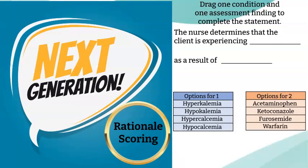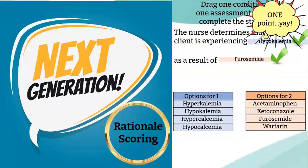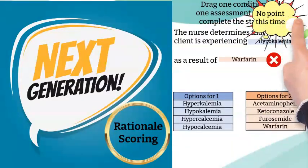What this will look like is there will be a statement with blanks, and you will drag and drop the correct responses into the blanks. In this example, the item asks: 'The nurse determines that the client is experiencing blank as a result of blank.' In this case, if you were to choose that hypokalemia would be a result of furosemide, then you chose both the cause and effect correctly and you get one point. However, if you chose hypokalemia being caused by warfarin, the warfarin would be incorrect, so you would receive zero points for this item.